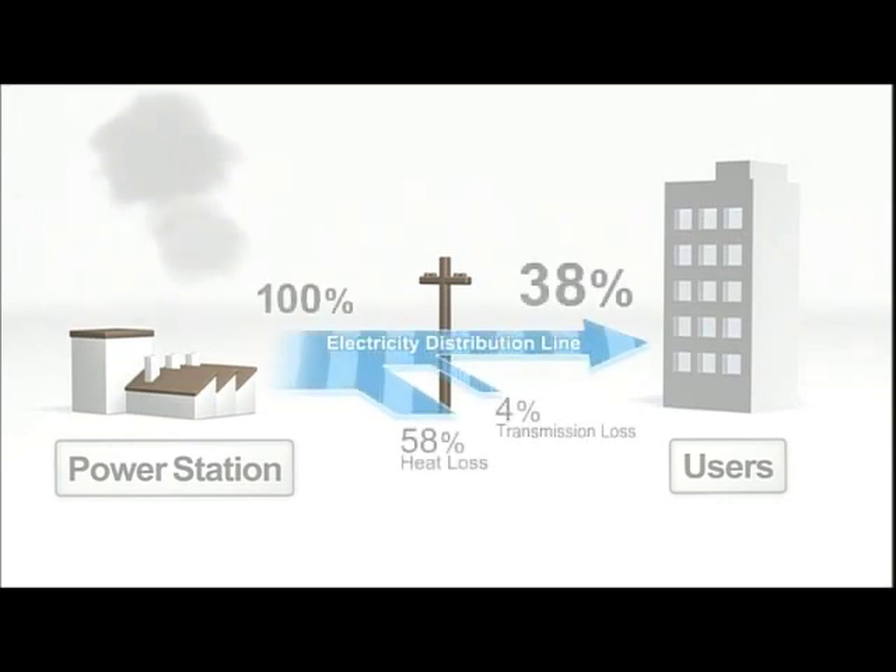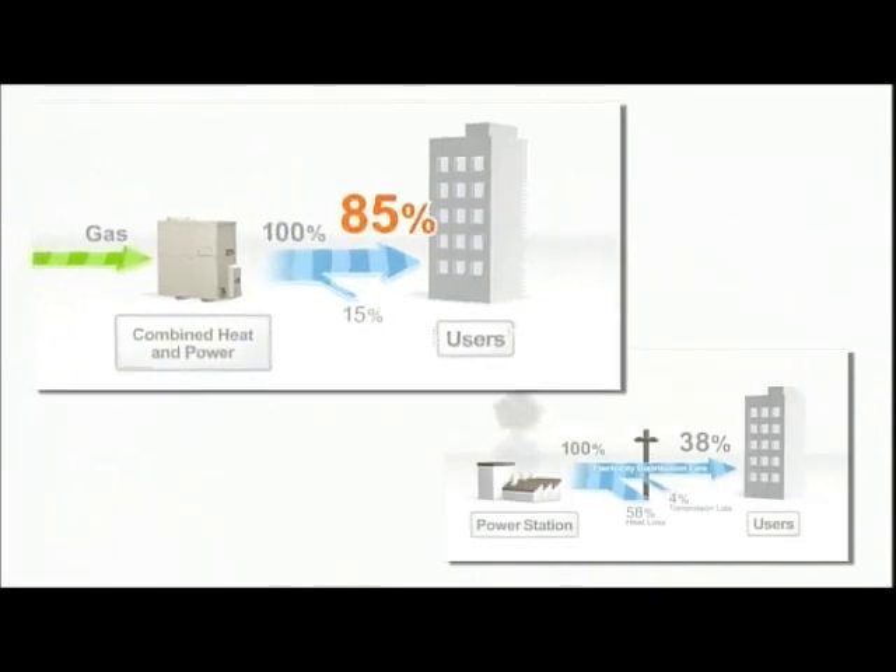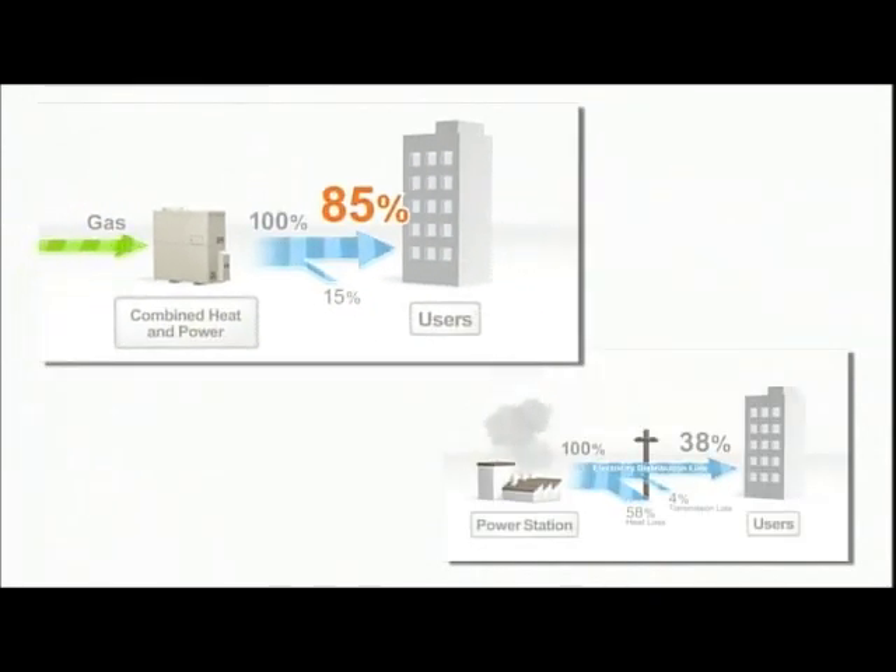Compared to conventional electricity generation, electricity can be generated near to where it is used, so recovered heat can be utilized. This greatly enhances the overall efficiency, giving significant energy savings and lower costs.